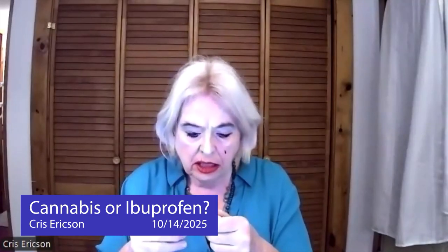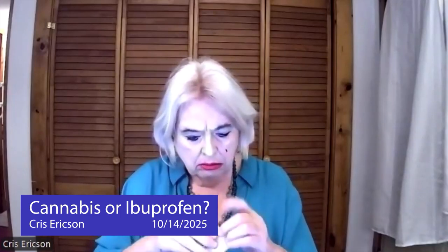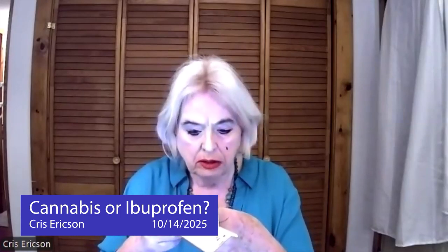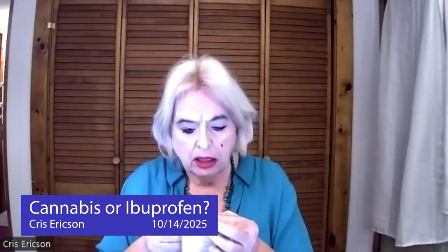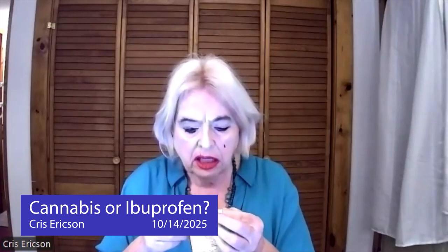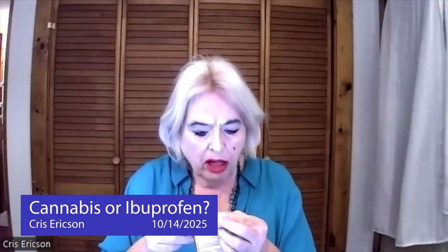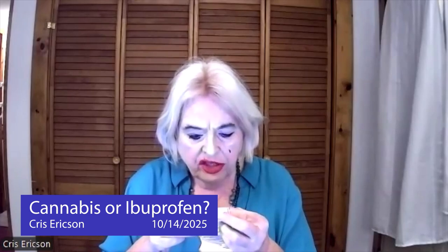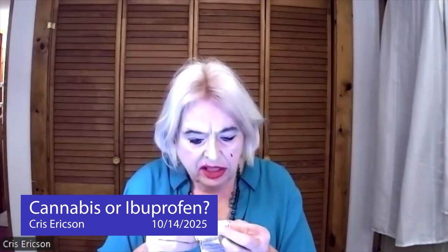This is just your standard over-the-counter ibuprofen and it contains the inactive ingredients: colloidal silicon dioxide, iron oxide red, maize starch, polyethylene glycol, copovidone K30, pre-gelatinized starch, sodium starch glycolate, stearic acid, talc, and titanium dioxide.